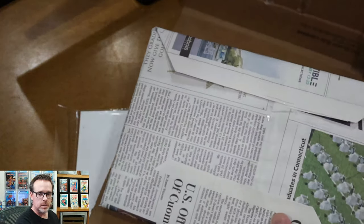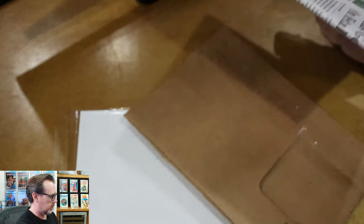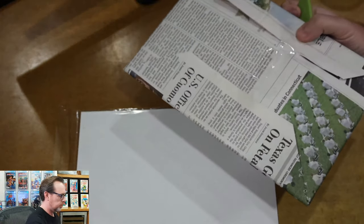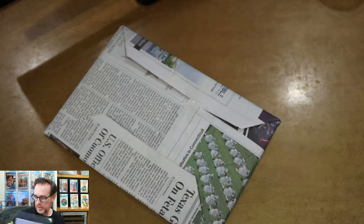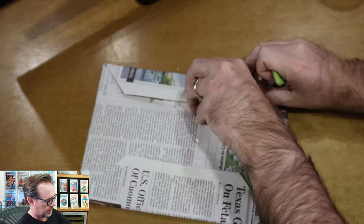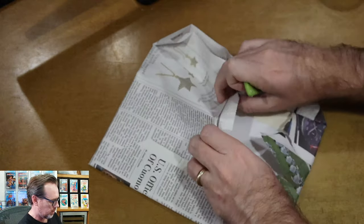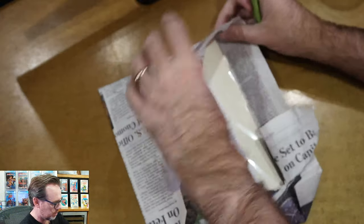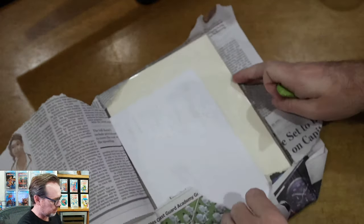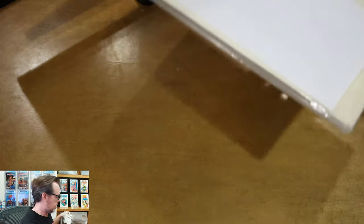Old newspaper wrapping — safe and secure, though I'd much prefer bubble wrap. Hopefully there are bags and boards... and there are, although they appear a little on the yellow side.